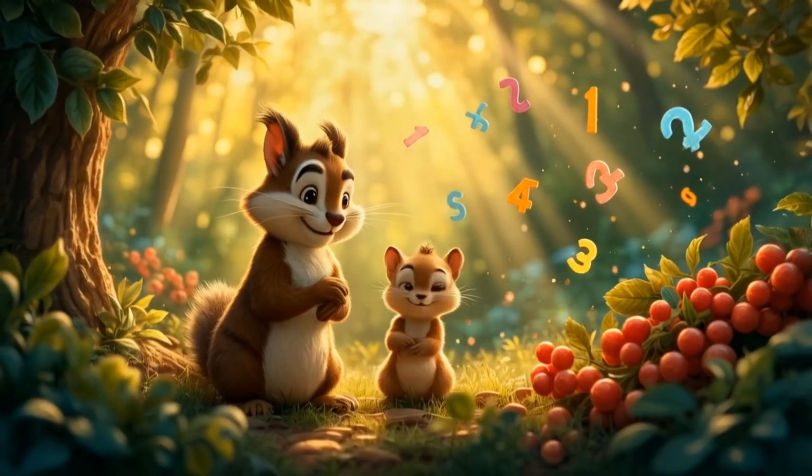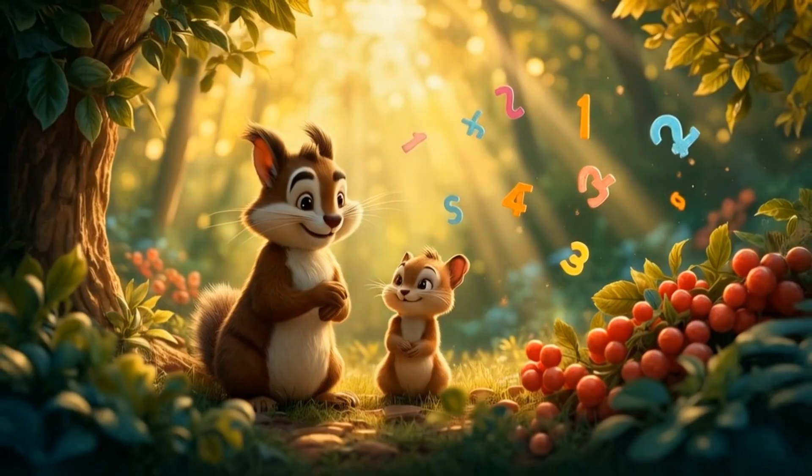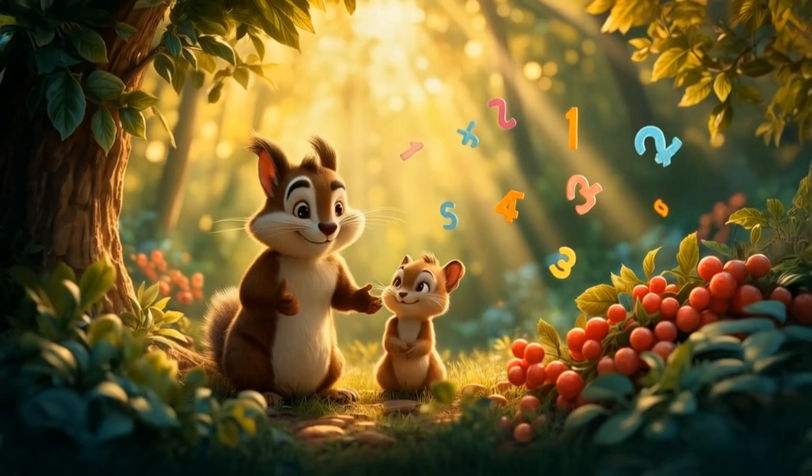The shiny berry problem. In the berry patch grove, Jerry had a problem. He wanted to collect shiny red berries faster. "I can only carry three berries at a time," Jerry pouted.